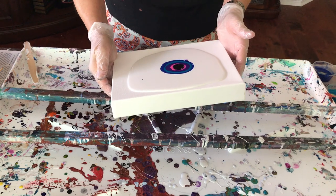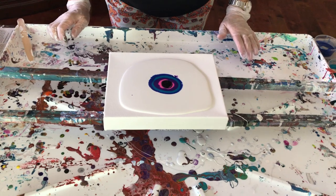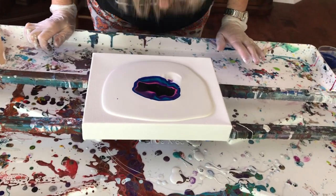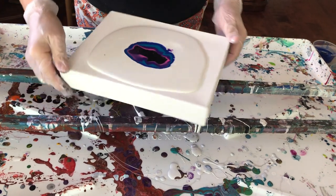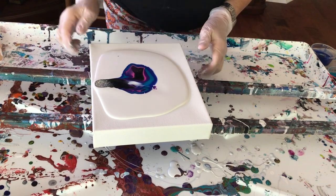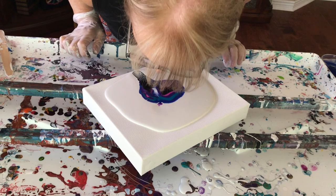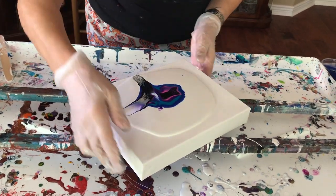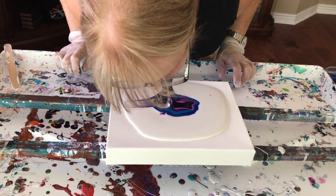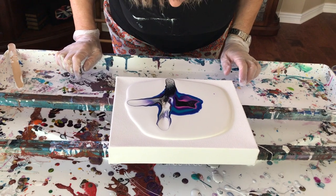Moving right along — enough about the dog. We're going to see if this works. Here we go. I think it's still too thick — maybe not. Keep on rolling on it, see what happens. It's coming back in like it's supposed to.